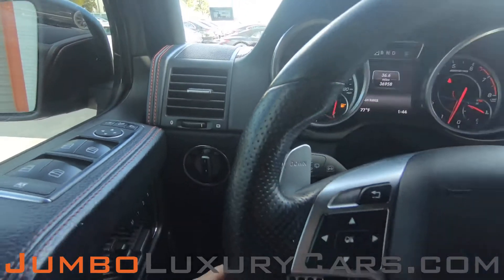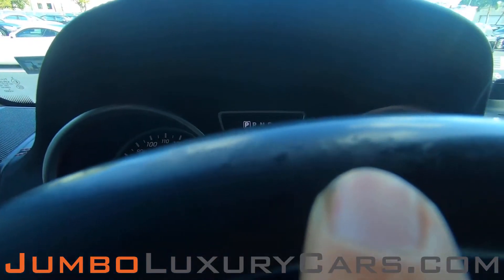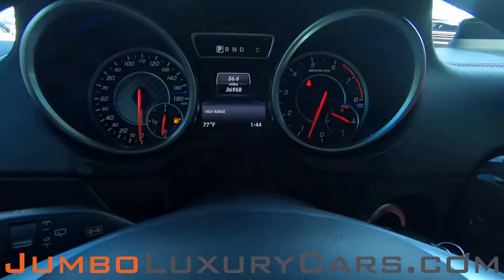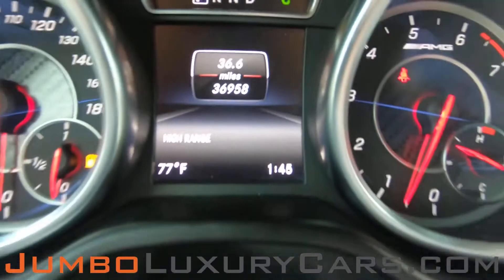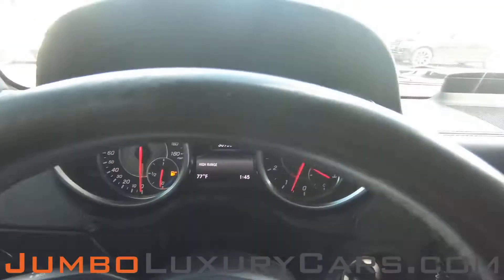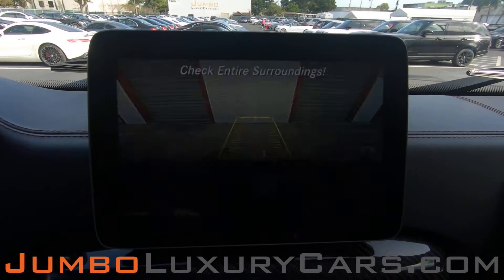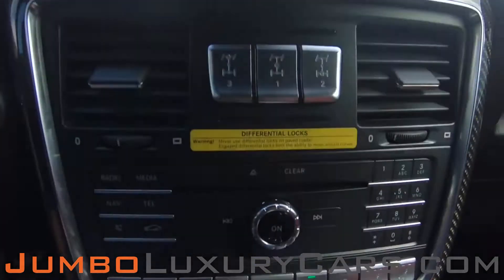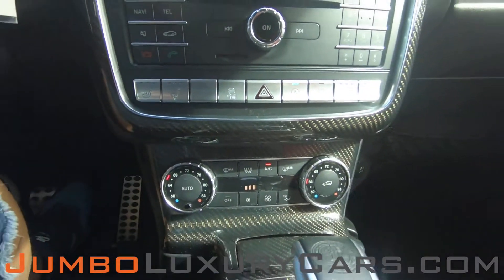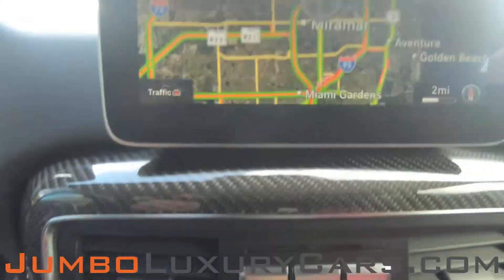Now let's continue with the interior. The steering wheel has light wear and tear, barely noticeable. Here's a close-up of the mileage. This vehicle comes equipped with navigation and also a backup camera. All media buttons and AC buttons are in excellent condition. Overall, the interior is in excellent condition.